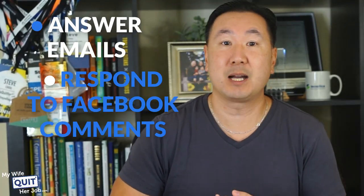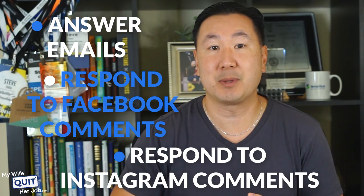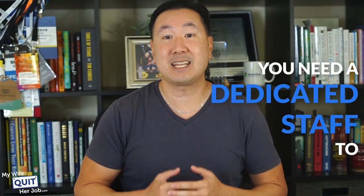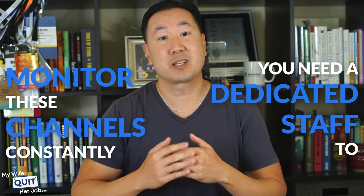For example, you've got to answer emails in a timely fashion. You've got to respond to your Facebook comments, your Instagram comments. You have to reply to tweets. You've got to keep track of negative reviews. Managing all these activities can put a strain on your resources because you need a dedicated staff member to monitor these channels constantly.